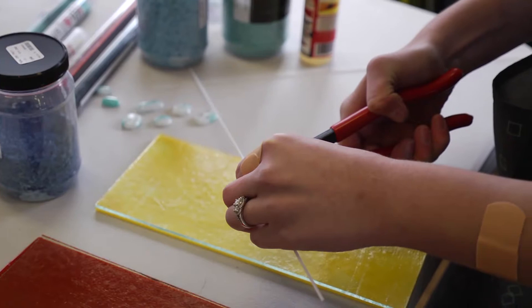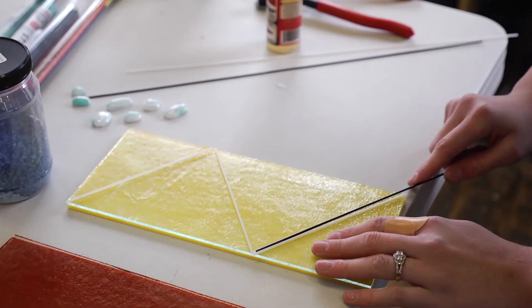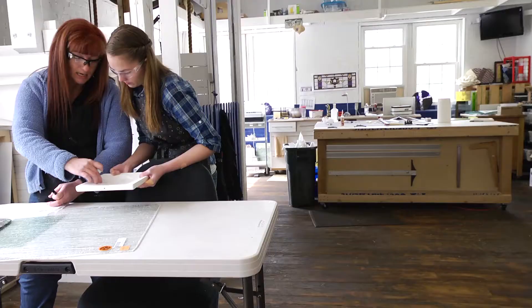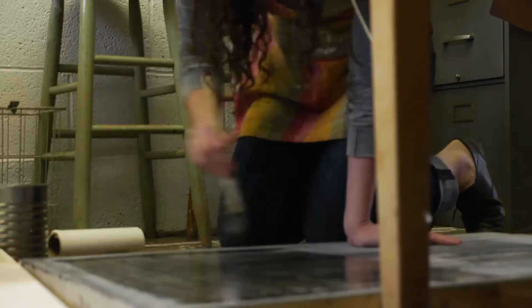I've never tried anything with glass art and I was a little bit hesitant because of this. I read a lot of articles online, I got a book, and then my most important resource has been Carla Rogers, the artist that I work with at Renegade Art Glass.